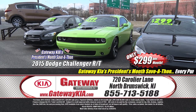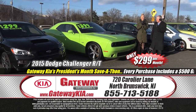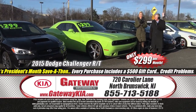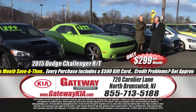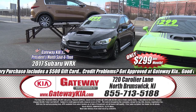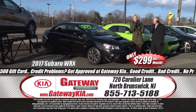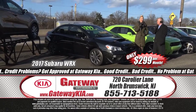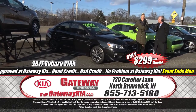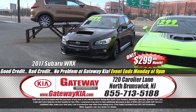Here's some eye candy — a Dodge Challenger Shaker Edition RT, only 19,000 original miles, like new, one owner, clean Carfax, fully loaded, premium sound, remote keyless entry — $299 a month. And a 2017 Subaru WRX, all-wheel drive, fully loaded, low mileage, premium safety equipment, remote keyless entry, upgraded premium audio, premium alloy wheels — absolutely like new at a not-like-new price. $299 a month, Gateway Kia North Brunswick, 720 Caroleo Lane, all day Saturday, all day Monday. Prices and savings are insane.